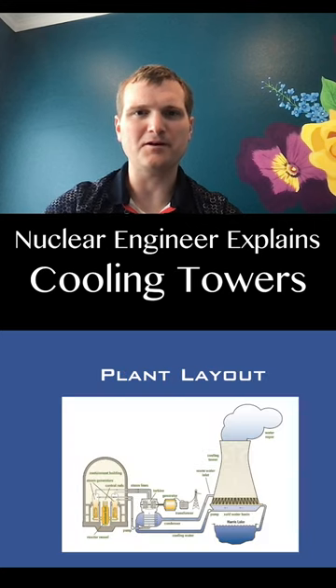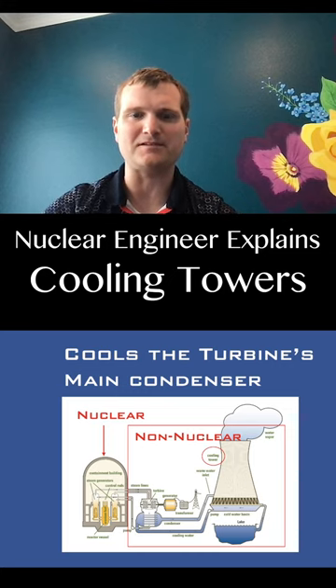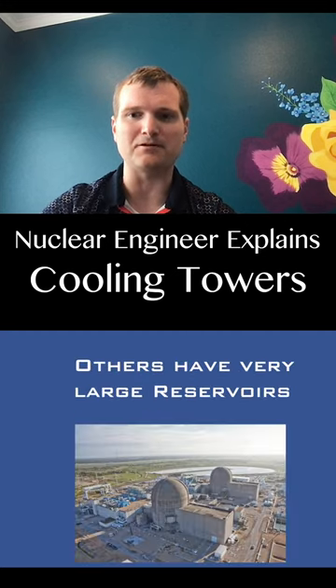Are cooling towers radioactive? No, they aren't even in the nuclear part of the plant. Their one purpose is to cool the main condenser, and they can exist in any plant that uses a steam cycle. They existed before nuclear. Coal plants have them. Some nuclear plants have them. Some don't.